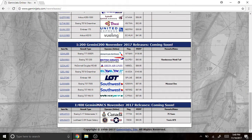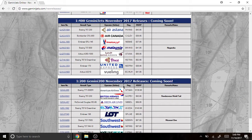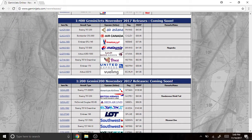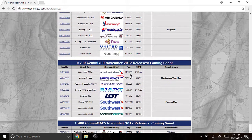Alright guys, thanks for watching — subscribe, comment, and like. Put in the comments below what models you're going to get, if you liked these models, hated them, found them interesting. I actually thought this was a really interesting and unique release with the Air Astana, Thai Airways, and Air Canada — those were cool. I'm not going to tell you which models I'm getting because I sometimes change my mind, and I don't want people to think I'm a liar. Thanks for watching and I'll see you in the next video.